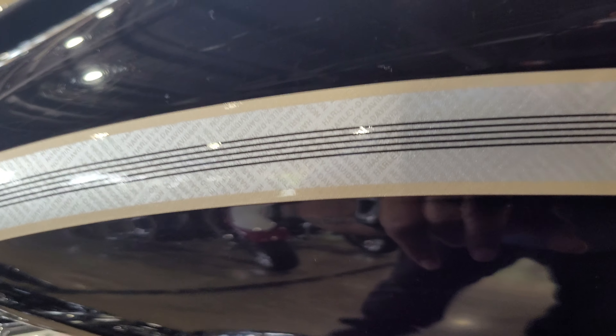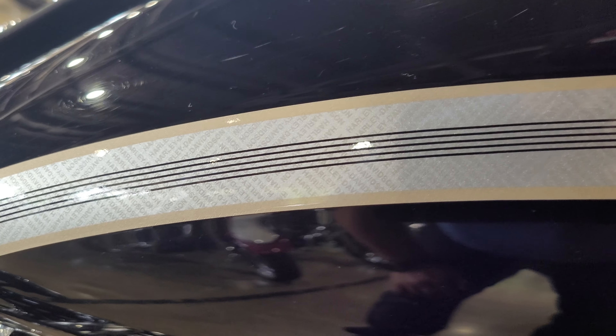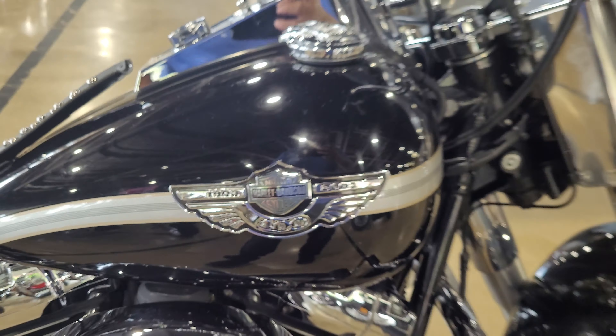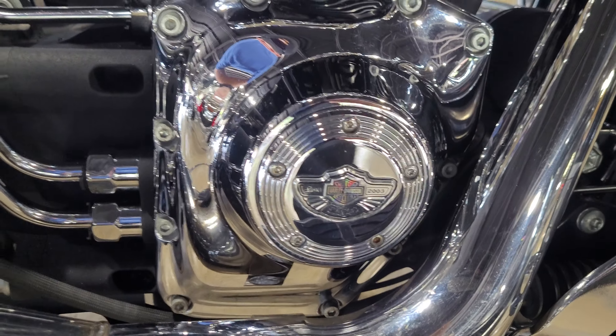Kind of hard to see, but it has micro printing — there it is — says Harley-Davidson, micro printed in that little stripe all the way around the bike. All the custom badging: Anniversary Edition badges on multiple locations, including one on the front fender.